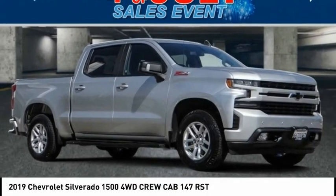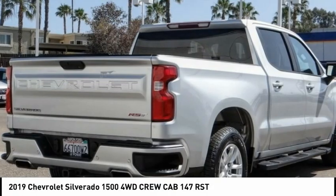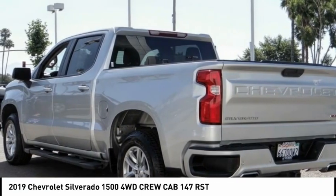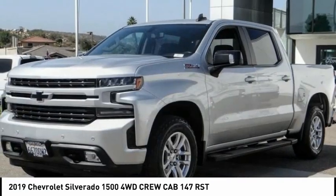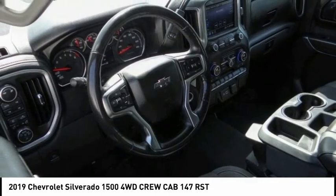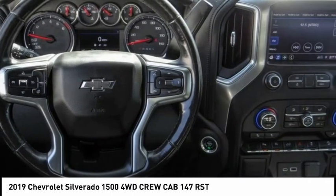Make a great choice today with the 2019 Silverado 1500. The Chevy Silverado 1500 has the lowest cost of ownership of any full-size pickup. This vehicle has less than 55,000 miles. Here are some of this vehicle's great options.